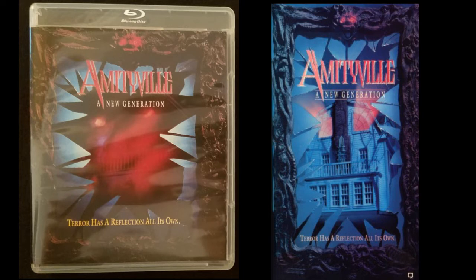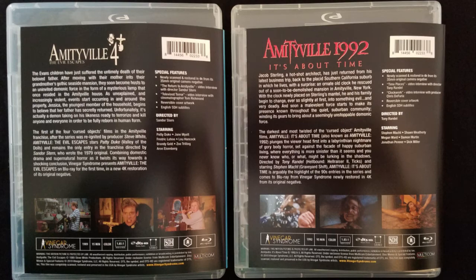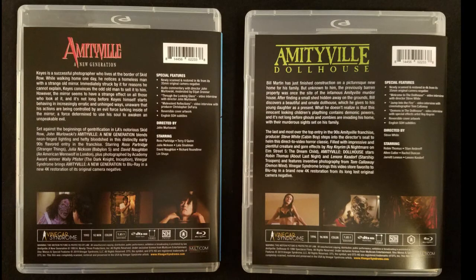All four movies include a 4K restoration from the original camera negative. Each film includes multiple video interviews, and Amityville: A New Generation includes a director's audio commentary.